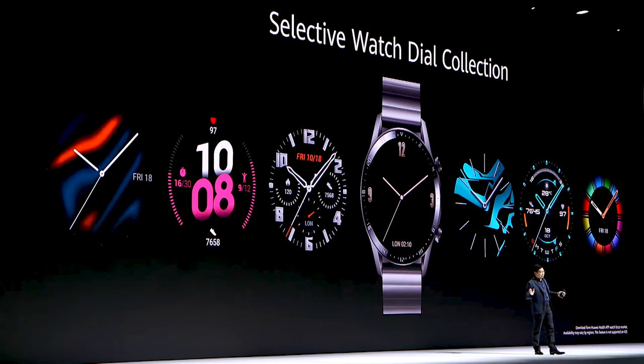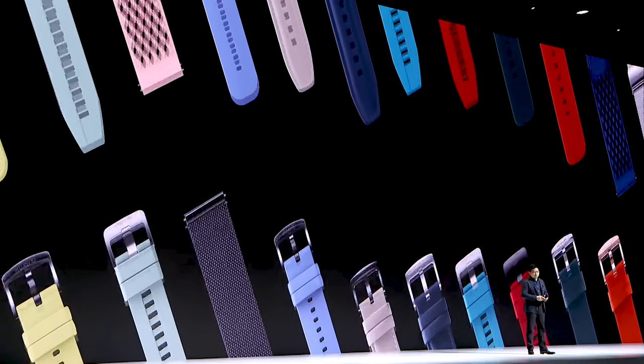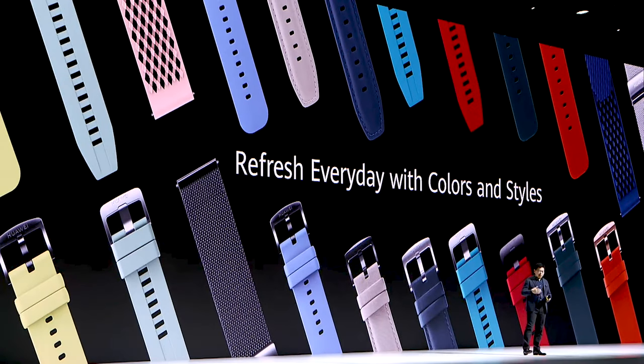We have selectable watch dials — so many dials for your selection. And we also have many styles of straps available. Every day you can change the style or the color to suit your preference.